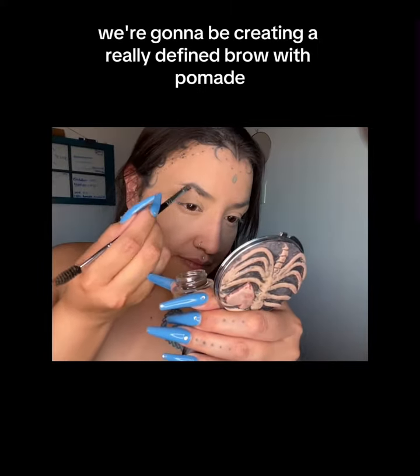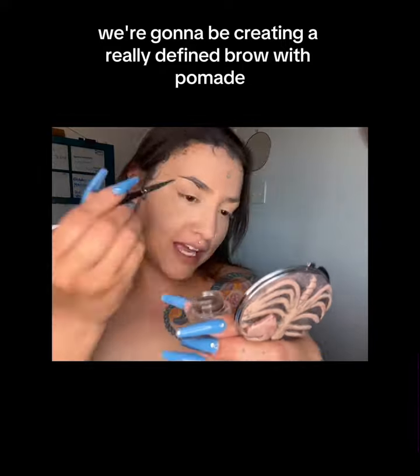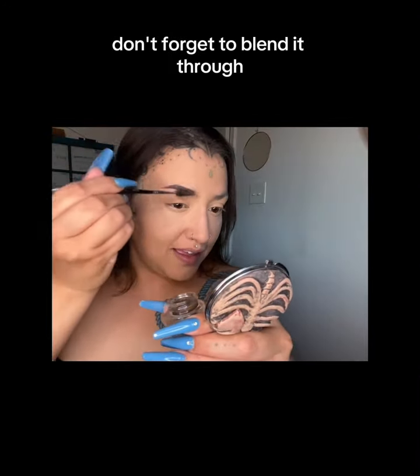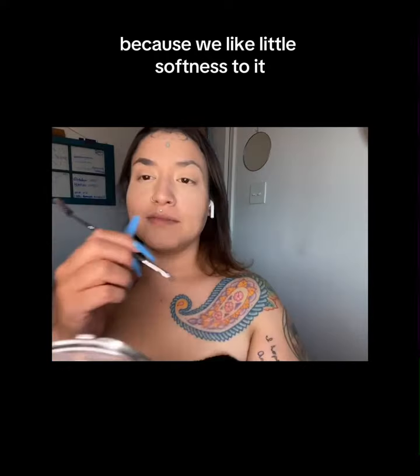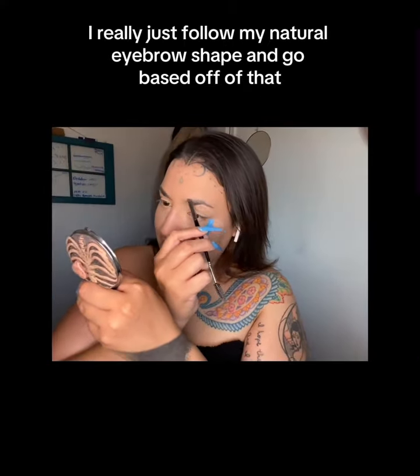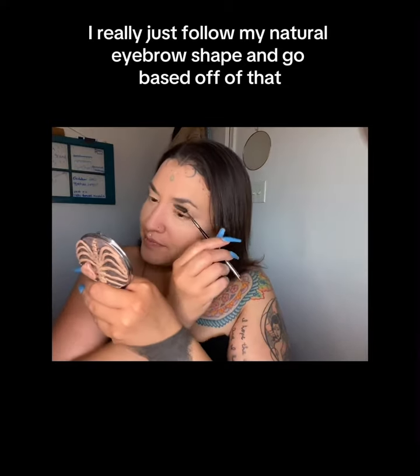On to the next — we're gonna be creating a really defined brow with pomade, giving it that sharp, on-point look. Don't forget to blend it through because we like a little softness to it, nothing too harsh. With the pomade I really just follow my natural eyebrow shape and go based off of that.